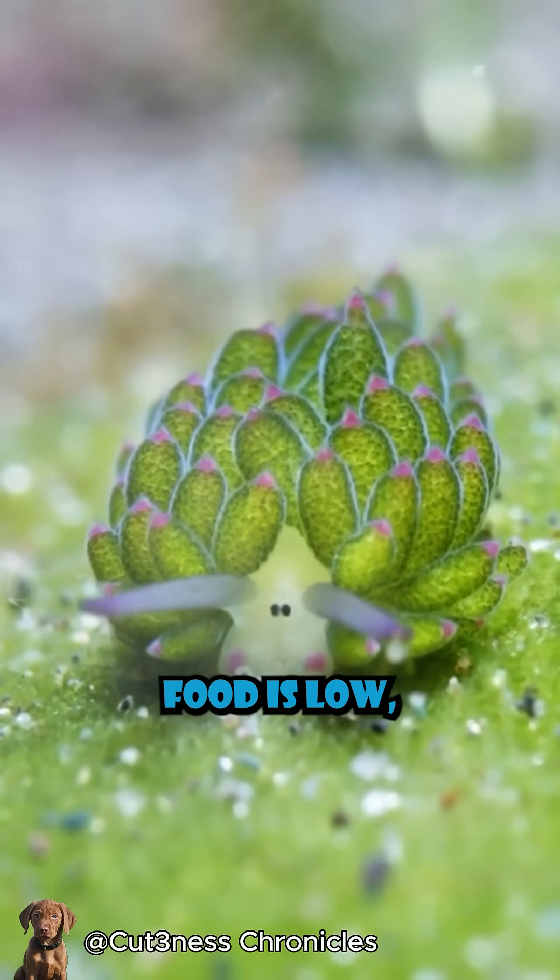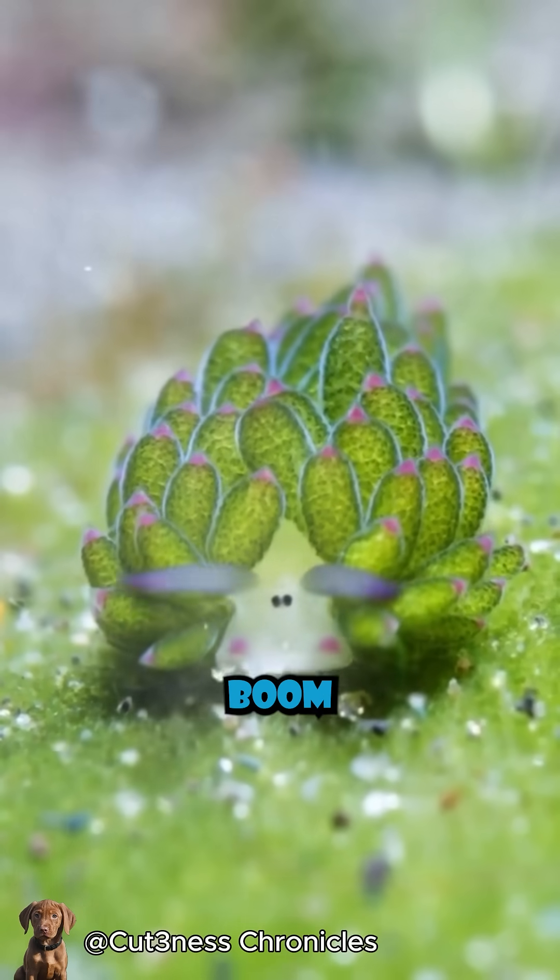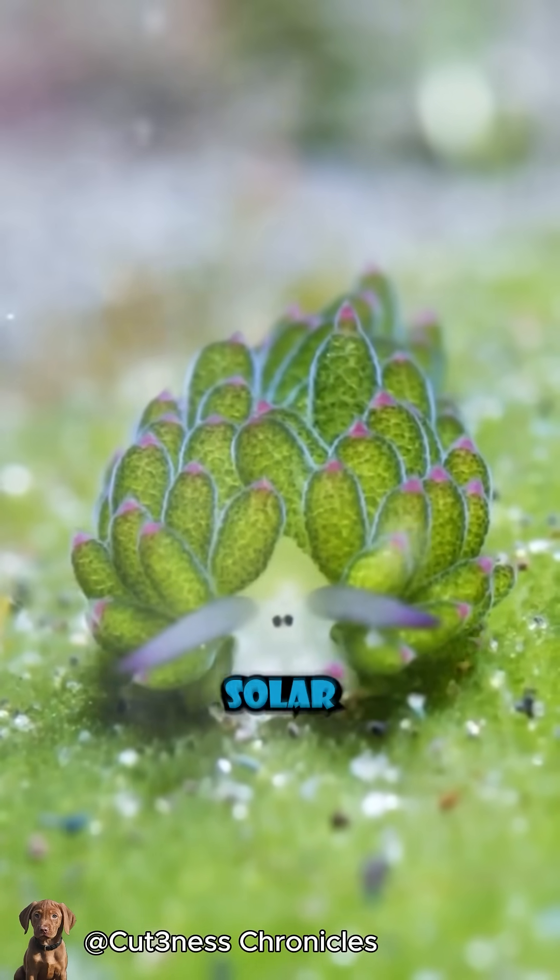Which means these tiny sea slugs can survive by just sunbathing. That's right — if food is low, they just soak up some rays and boom, energy. They're basically solar-powered snails.